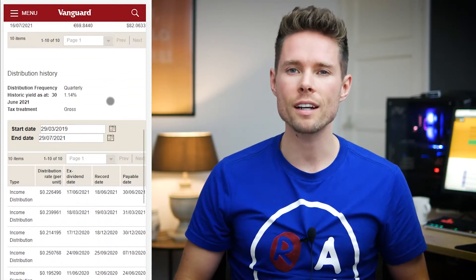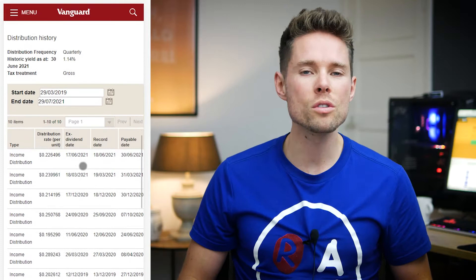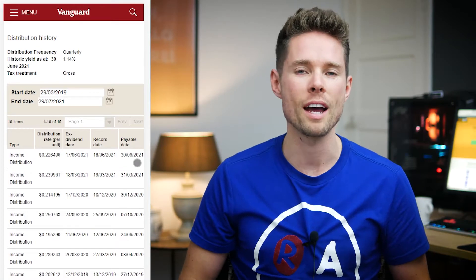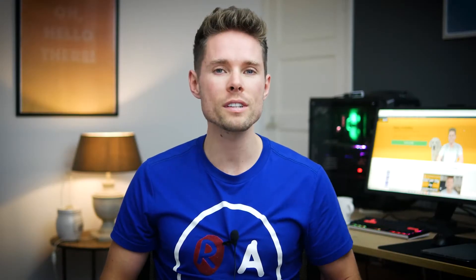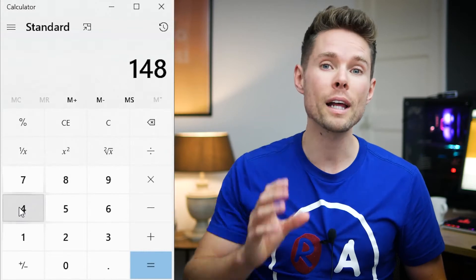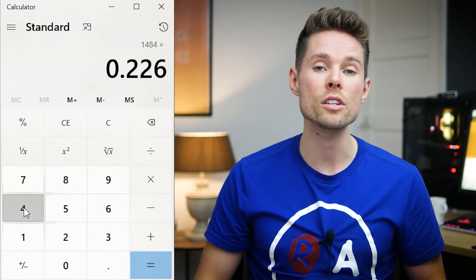Starting with the Vanguard S&P 500 ETF, it currently pays a dividend yield of 1.14%. Vanguard distributes the dividends every quarter. The most recent payout was in June 2017, and they paid $0.22 for every share. In my case, I have 1,484 shares of the Vanguard S&P 500 ETF, and therefore I received 1,484 times $0.22. If you enter that exact dividend amount and multiply by your shares, you'll see an exact match of the dollars you received.